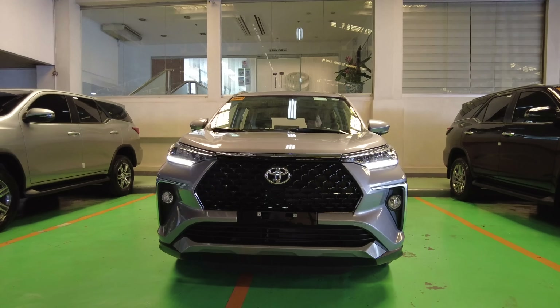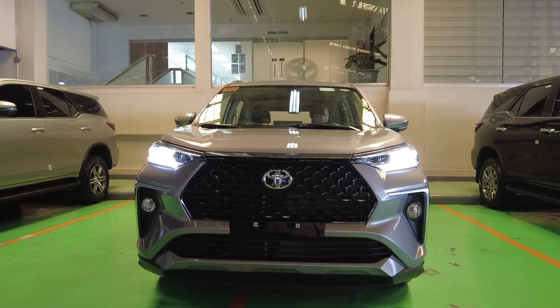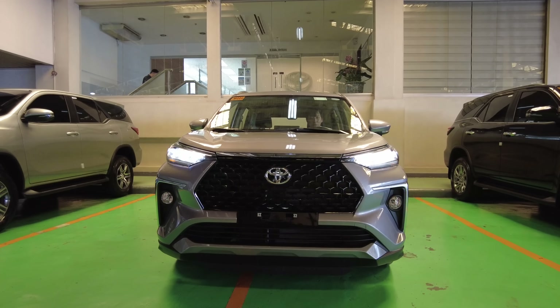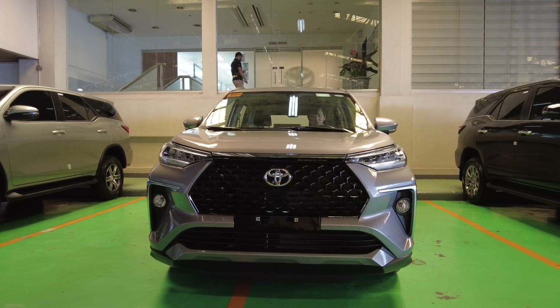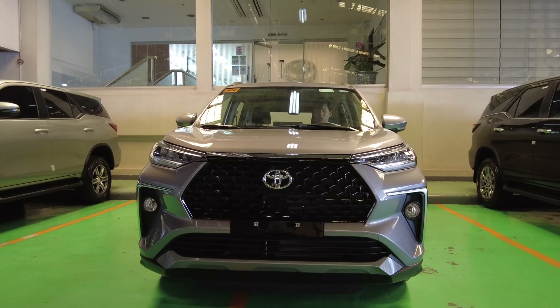Let me show you the lights. So that's the park light, headlight, fog lamp, high beam — oh, so bright. Turn signal. And the horn — Bucina is good.